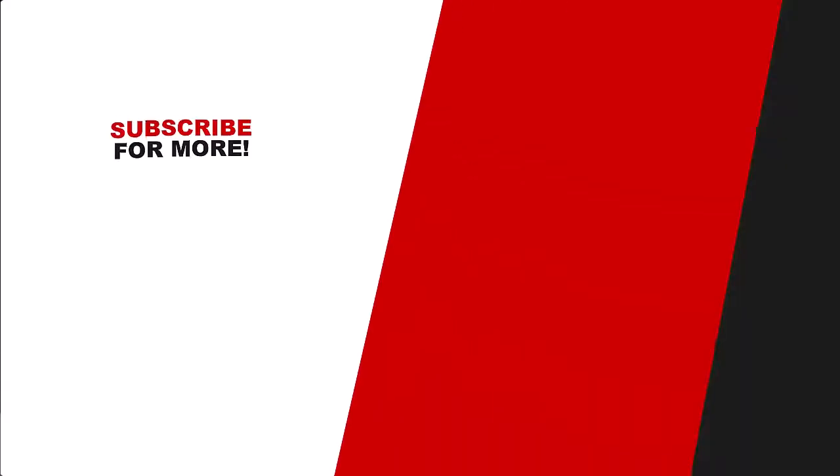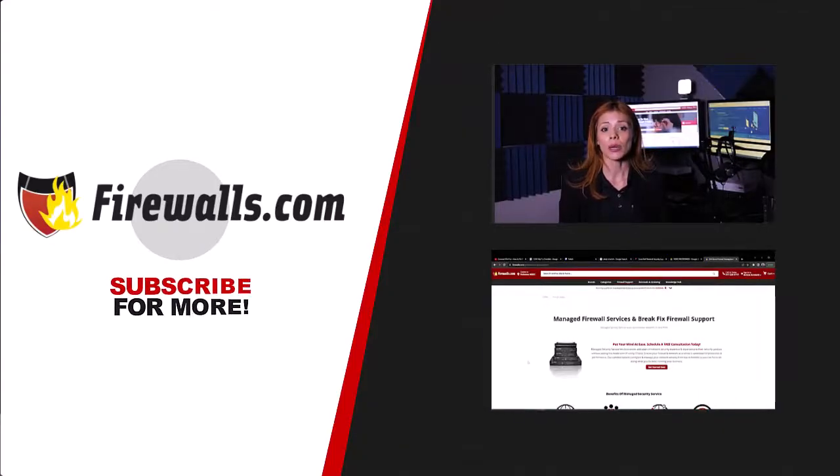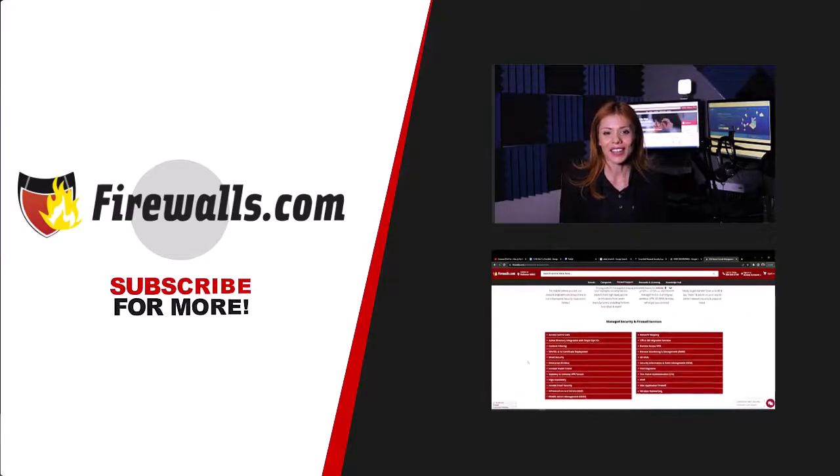Do note, it can take up to four hours for the unit to receive the updated services. I want to invite you to partner with firewalls.com for managed services. By entrusting your firewall to us, you gain access to our seasoned team of certified Fortinet engineers. Our proactive approach ensures minimal downtime and seamless license synchronization, allowing you to maintain optimal cybersecurity posture without disruptions. Thanks for watching and I'll see you at the next video.